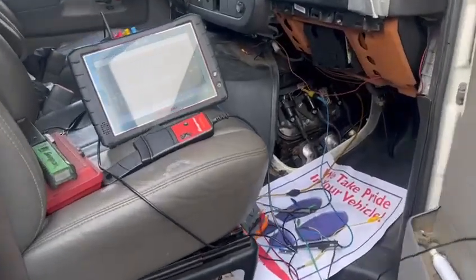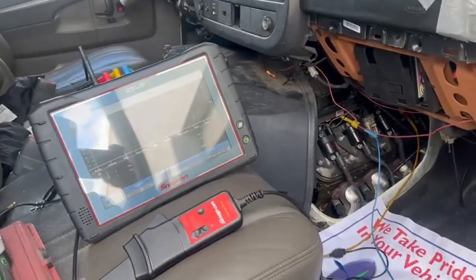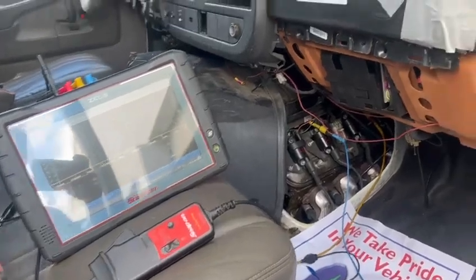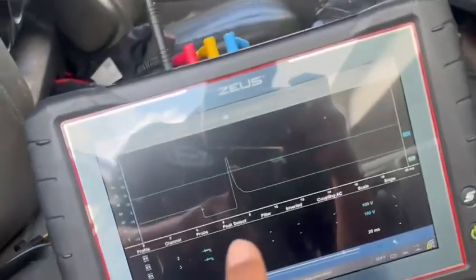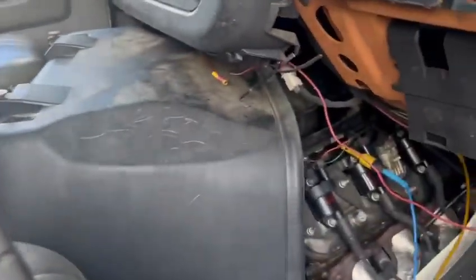We have a 2014 Chevy Express van with an intermittent misfire. What is happening here is the power and ground from the fuel injector is falling out, and that's what we are monitoring here.